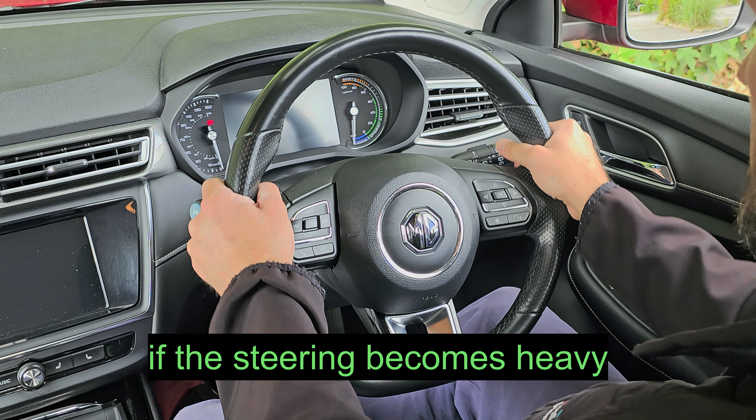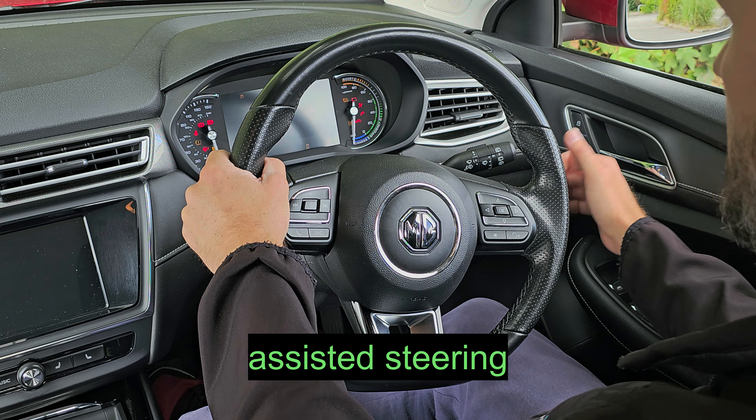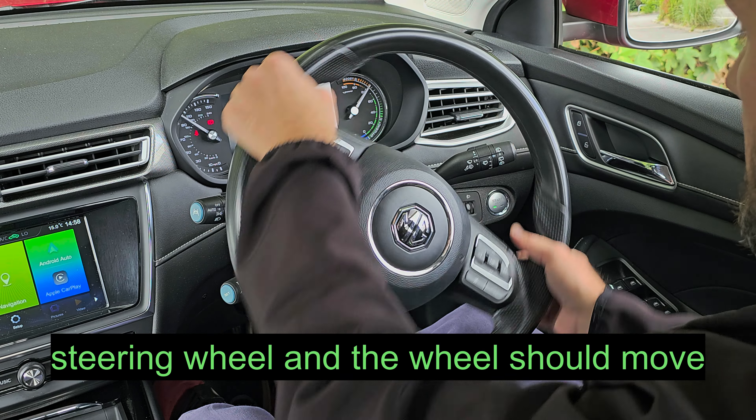Tell me how you would check the power assisted steering is working before starting a journey. If the steering becomes heavy, this could be a problem with your power assisted steering. When the engine is on, try turning the steering wheel and the wheel should move.